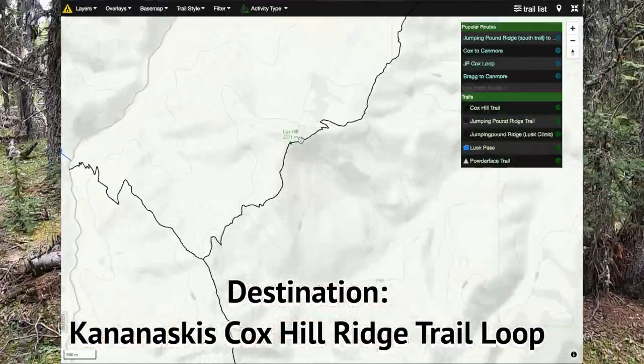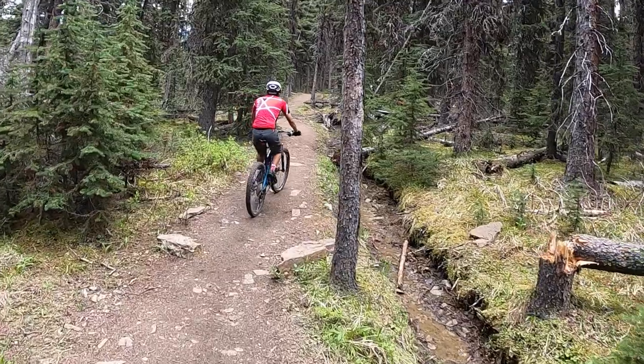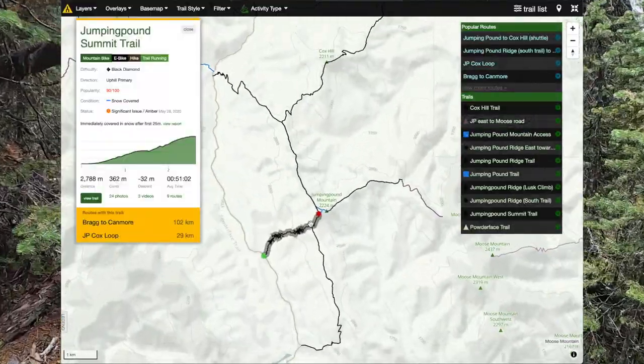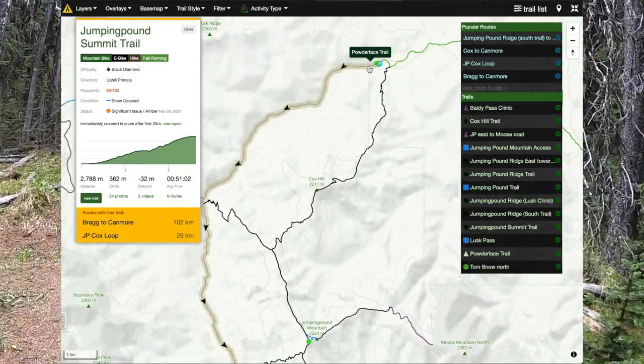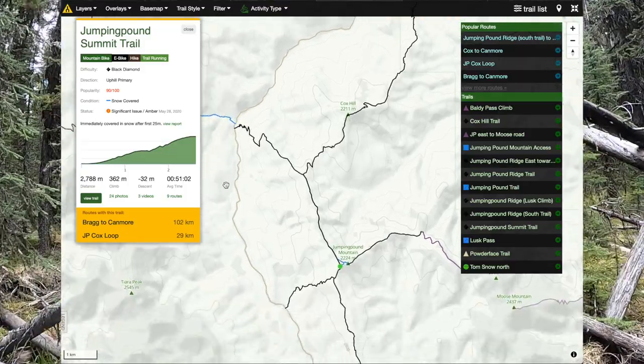Me and the boys are heading to Coxhill Ridge Trail. The scenic way to get to Coxhill Ridge is climbing up Jumping Pound Summit and taking the trail towards Coxhill. But if you want a longer ride, you can start in Dawson Trailhead and ride your way via Potterface Trail, which is pretty much a fire road.